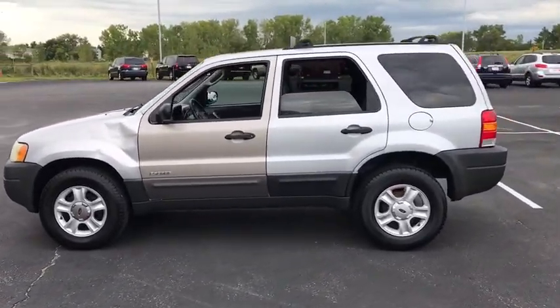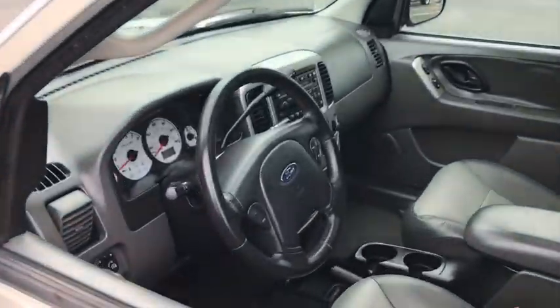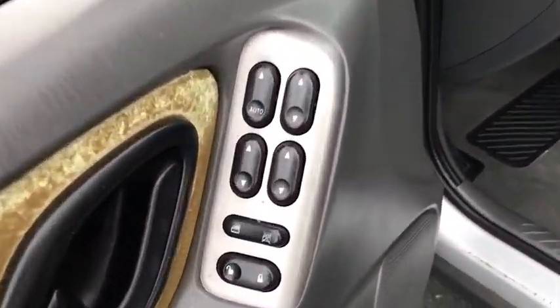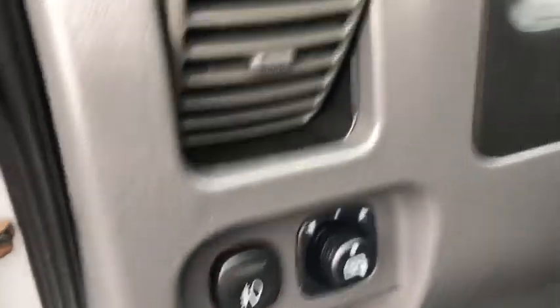Here are some of this vehicle's great options: dual airbags, alloy wheels, power steering, AM FM stereo with in-dash 6-disc CD changer, fog lights, CD player, security system, rear window defroster, power windows, tachometer.